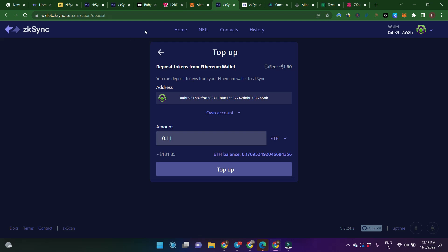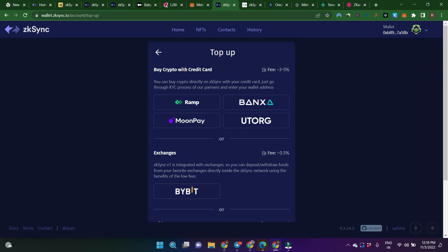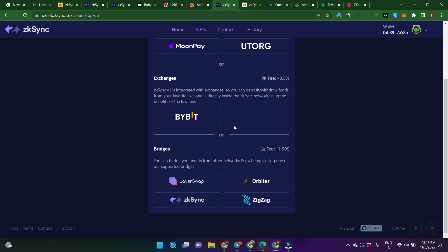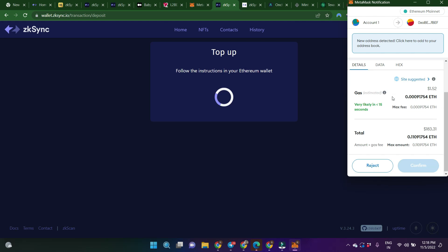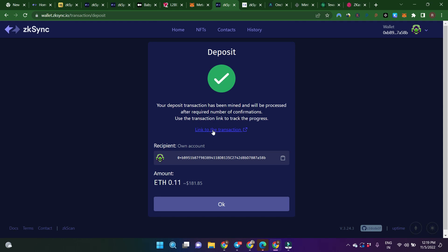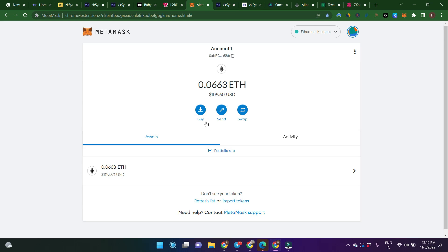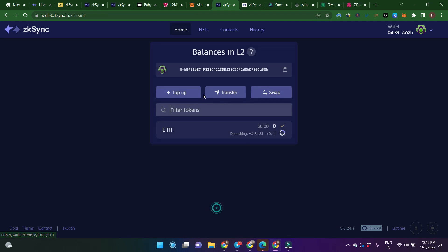Let's get started with what you can do on mainnet first. You need to go to wallet.zksync.io, then top up your wallet. As a gas fee you need to pay some amount. In this video we will deposit 0.1 ETH. For the top up you can use lots of platforms, but I recommend ZKSync. Click on ZKSync and simply deposit. I am depositing 0.11 ETH. As a gas fee I am paying 1.5 dollars — that will be a one-time gas fee, you don't need to pay every time.